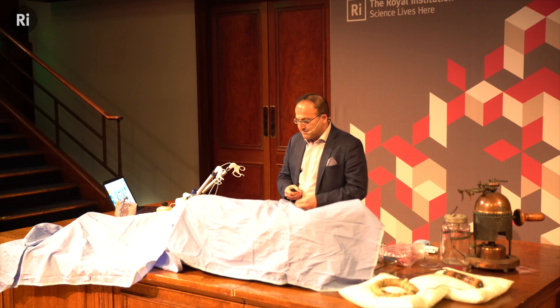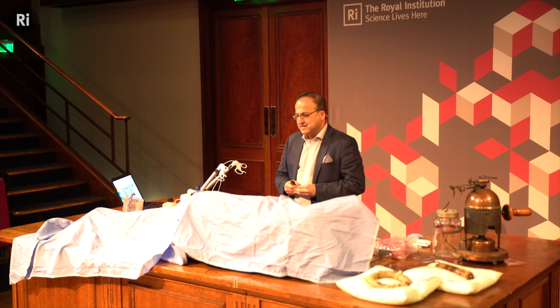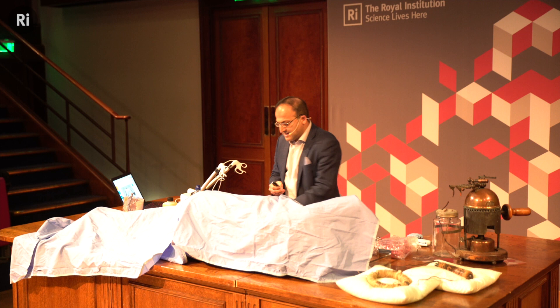My friend told me this morning that the electron was announced here, 11 chemical compounds were discovered here, and I looked at him and said, no one's perfect, it's okay.